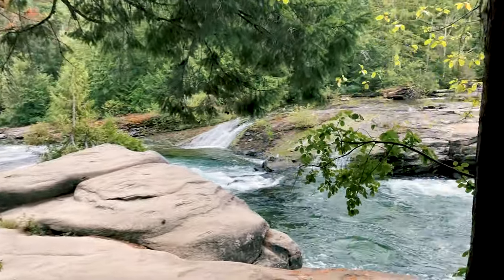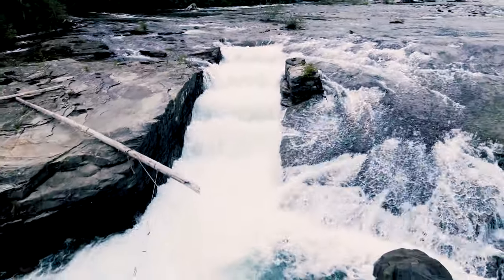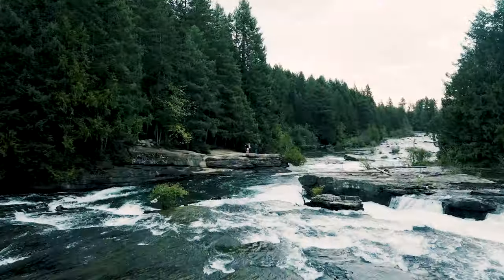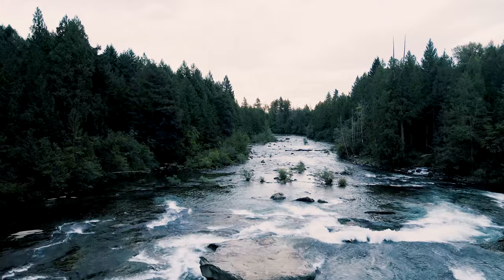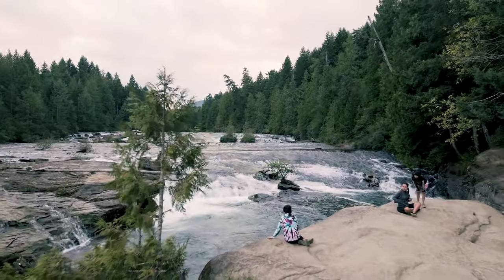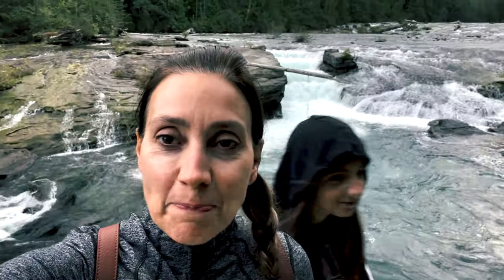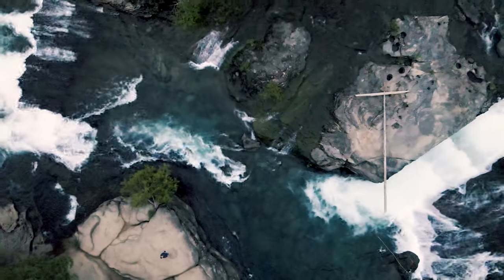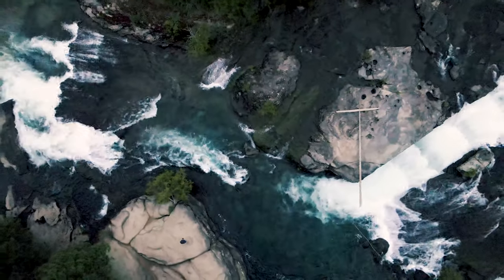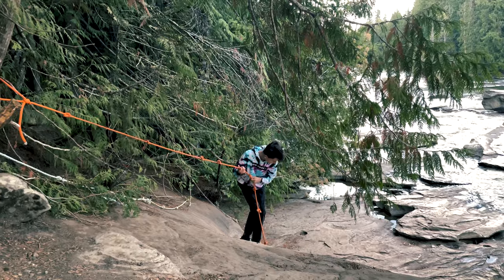It took us about 10 minutes to get to the falls. Right behind me is what they call the ladder — they built it so salmon could swim upstream. You know what it's like with kids — you can't drag them anywhere, but once you get them there, you can't get them to leave because they like it too much. They don't like the transitions.